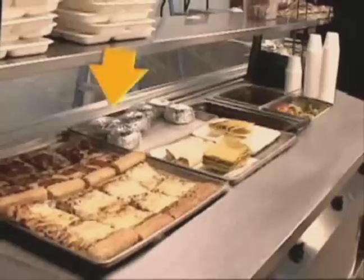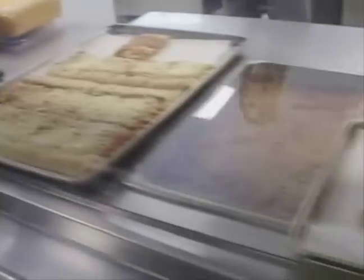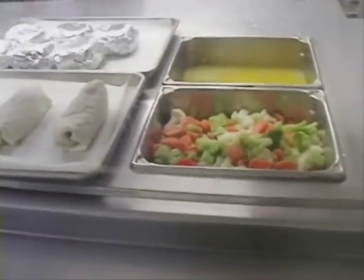Step two: they took the pizza, which was the first thing in the lunch line, and moved it towards the back, and the veggies and the healthy bean burrito moved right to the front.